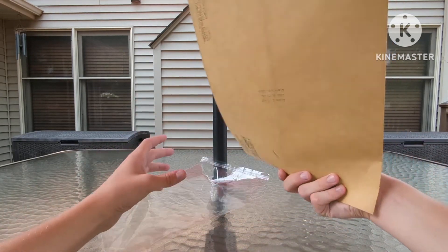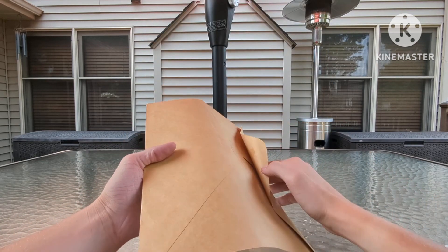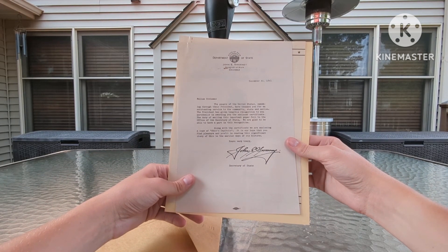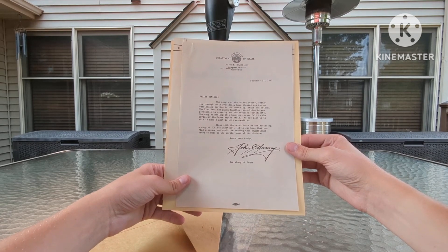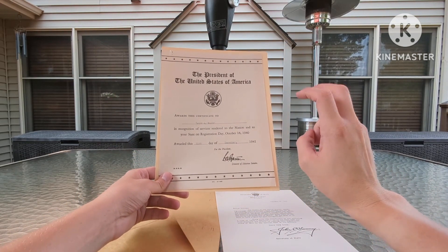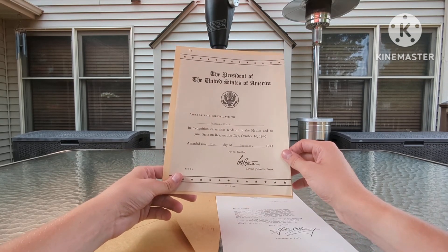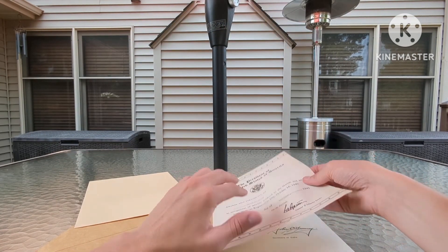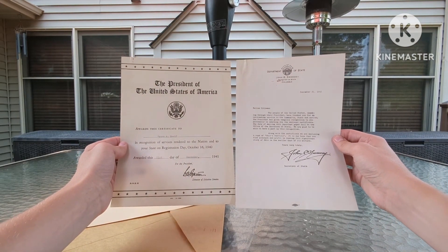This one was particularly interesting. On the front it's dated 1942, named for Laura A. Wolfe, Cleveland, Ohio. Opening up this big envelope, we have a couple of sheets of paper. Here we have a Department of State letter from John E. Sweeney, Secretary of State for Columbus, Ohio, dated December 31st, 1941. Basically it's thanking her for being a part of Ohio and the work she was doing. Then there's a certificate from the President of the United States in recognition of her services to the nation and to her state on registration day, October 16th, 1940, awarded December 31st, 1941.